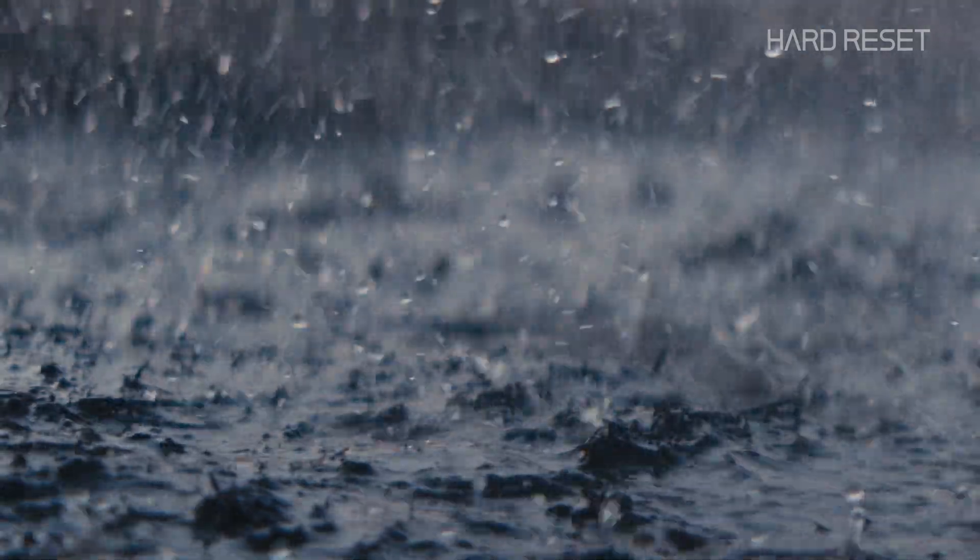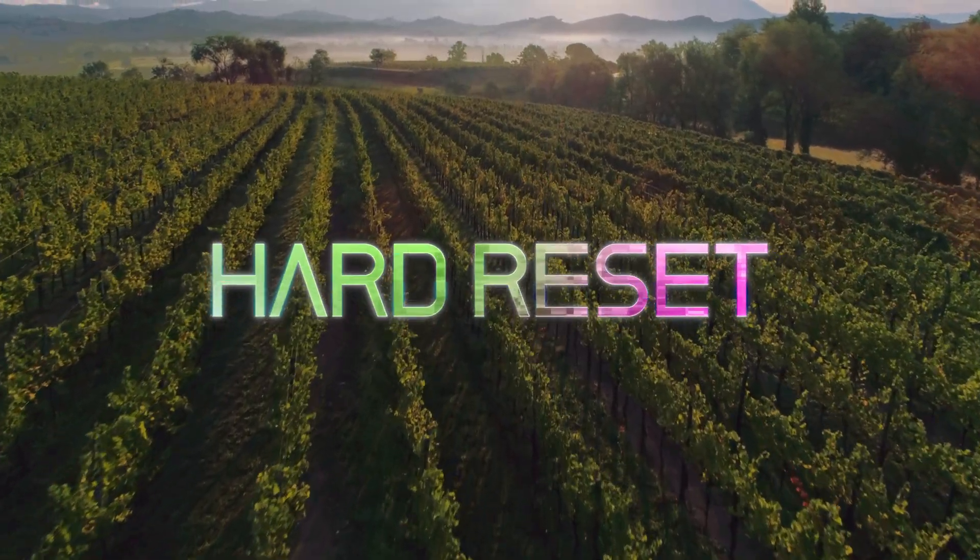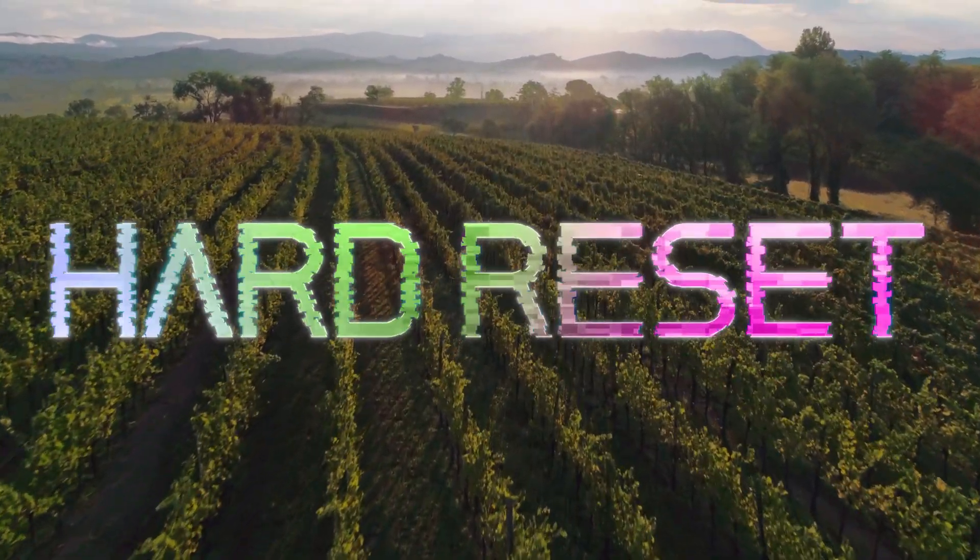Don't you need sunlight and rain to grow the world's food? Maybe not. This is Hard Reset, a series about rebuilding our world from scratch.